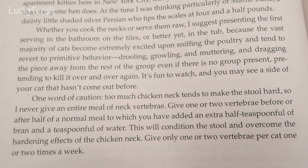One word of caution: too much chicken neck tends to make the stool hard, so never give an entire meal of neck vertebrae. Give one or two vertebrae before or after half of a normal meal, to which you have added an extra half teaspoonful of bran and a teaspoonful of water. This will condition the stool and overcome the hardening effects of the chicken neck. Give only one or two vertebrae per cat one or two times a week.